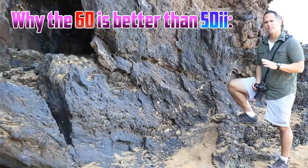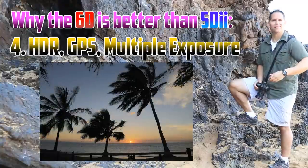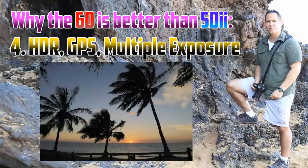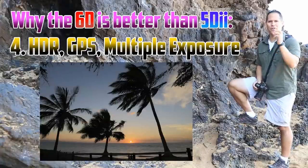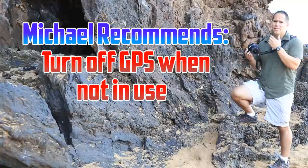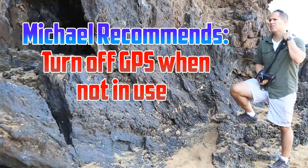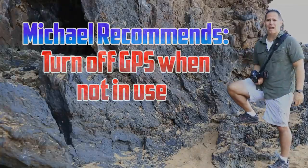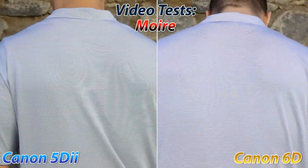The 6D also has a number of other very interesting features like built-in HDR. It's not killer HDR, but it's pretty good if you need quick HDR for non-moving subjects. I have noticed that the GPS feature tends to drain the battery pretty quickly, so if you're big on the GPS feature, pack a lot of extra batteries.